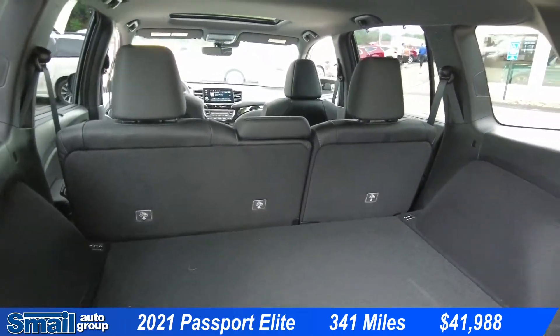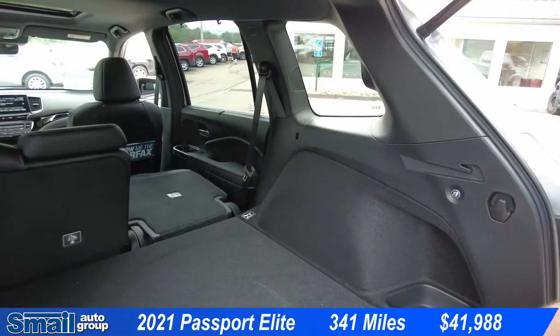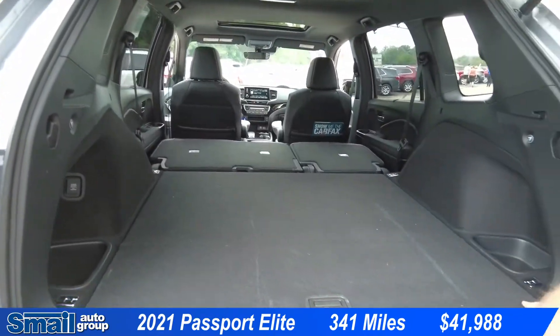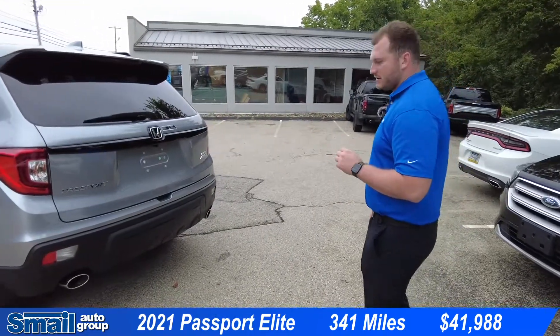There's plenty of storage space, and if you want to add more we have two buttons here on the side — just press it and they go down. Plenty of storage space. This also has the hands-free power tailgate.